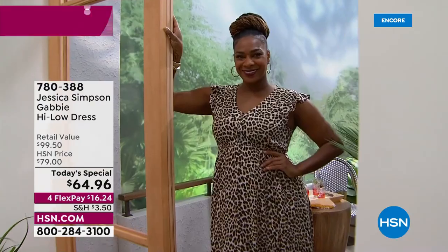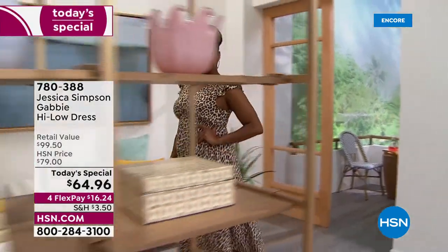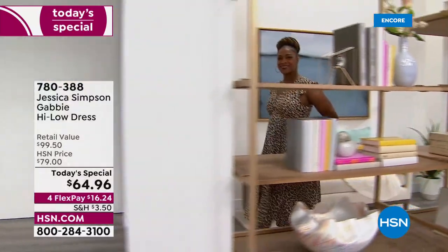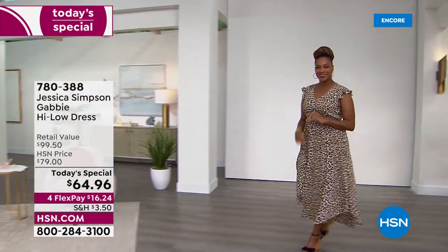Well, hello, beautiful. Look at you, Selah. You look amazing in the leopard. Oh my gosh, you guys, I feel like this is the perfect dress. And I mean perfect.